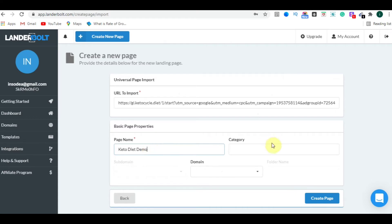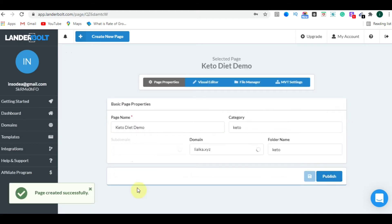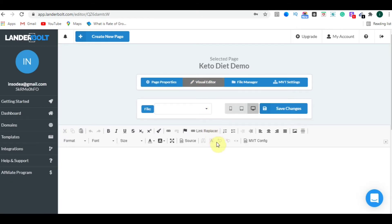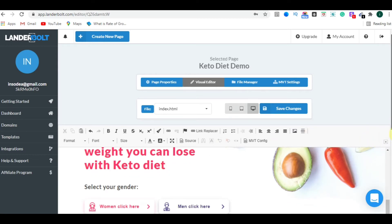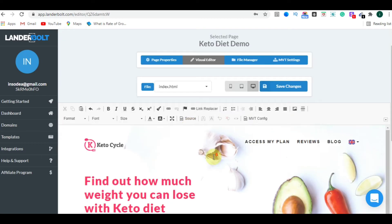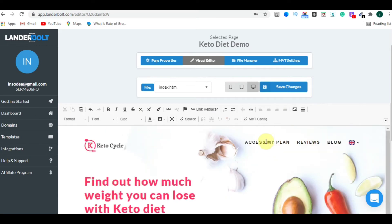Paste the copied URL into the field, then enter a page name like 'Keto Diet Demo,' add a category, select your domain, name a folder, and click Create Page. After it processes, click on the Visual Editor and you will be redirected to the editor. Here is the same landing page whose URL we copied, now fully imported into LanderBolt.